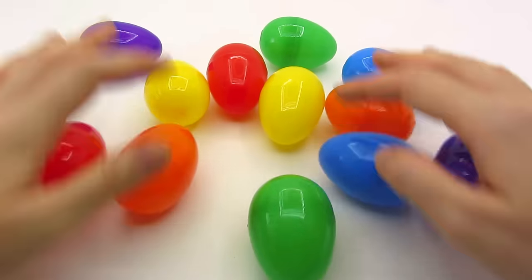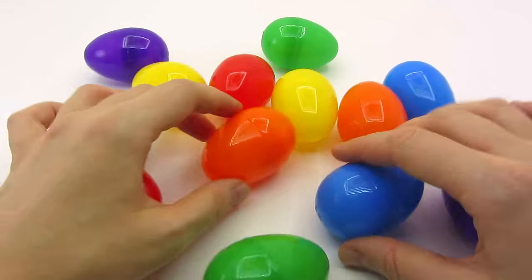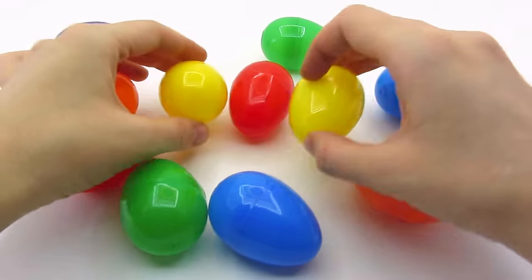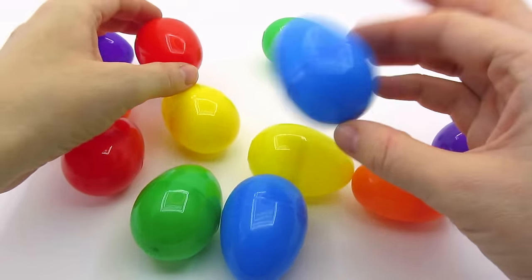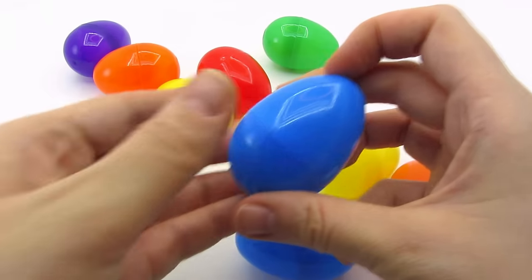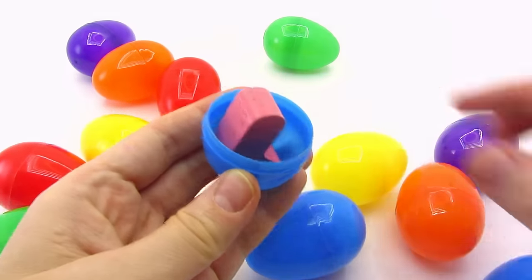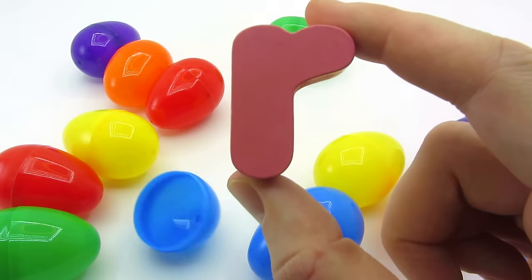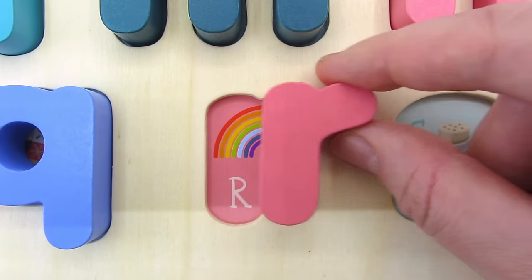Lots of colorful eggs. Is there anything in there? No? Not this one? I think I hear something. We found the letter R. R is for Rainbow.